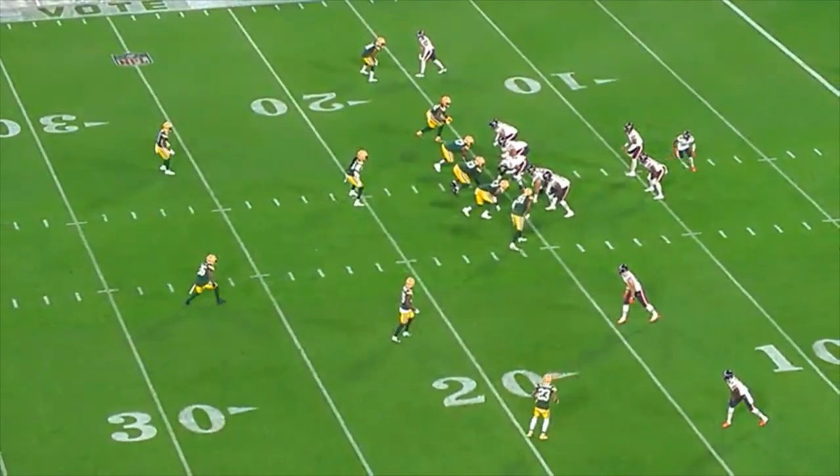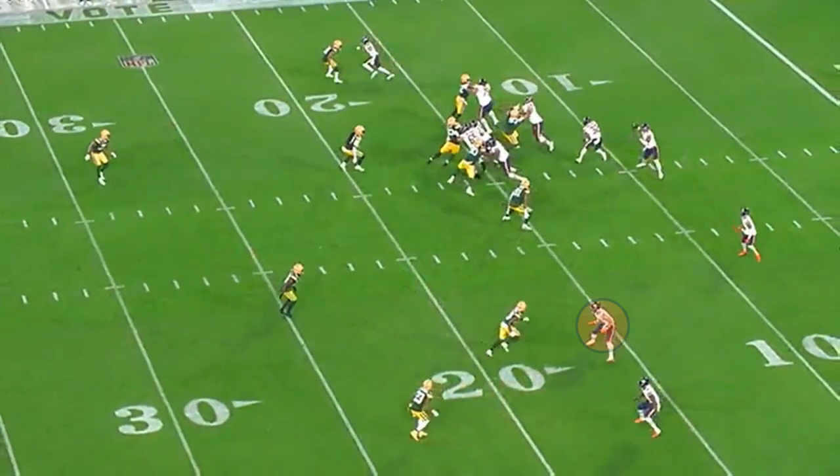After a false start they're going to try and throw a screen to Darnell Mooney. Not only is the pass slow, but the key block here has to come from number 85 Cole Comet and he does not execute.